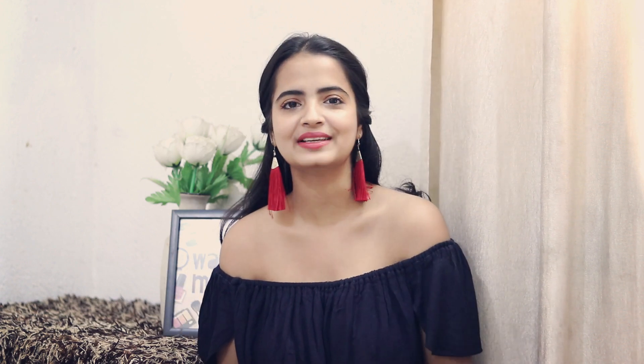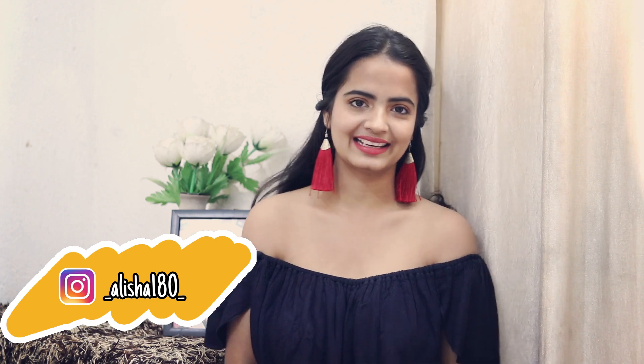So yeah, that was it for today's video! I hope you all enjoyed it and found it helpful. Give this video a thumbs up, comment down which photo shoot challenge you want me to take up next, and let me know which picture you loved the most. Follow me on Instagram — my handle is underscore Alisha 180 underscore. Please subscribe to this channel — love you guys, bye!